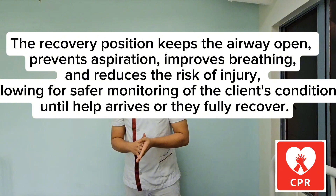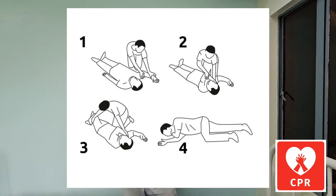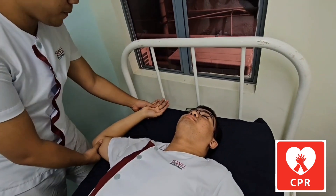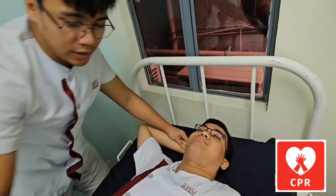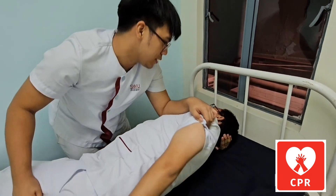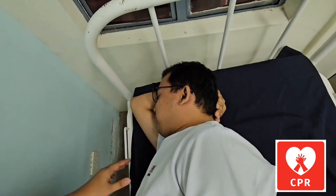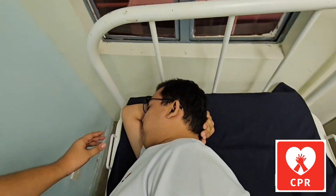The next step is to place the client who has regained consciousness into the recovery position. Raise the arm nearest to you with the elbow bent and palm facing upward. Use the hand closest to you, face them, place the hand with the palm facing upward slightly bent toward the patient, then turn the patient to a sideline position. This avoids the patient potentially aspirating — if they choke, they'll be able to expel the contents.